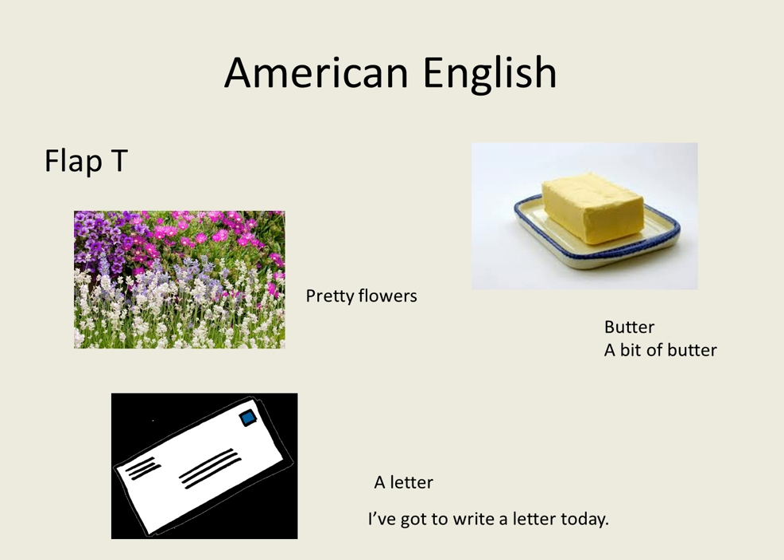In American English they have what is called the flap T, where in certain circumstances the T before a vowel sound will transform into a D sound. So in British English I would say 'pretty flowers,' whereas an American English speaker would say 'pretty flowers' — the T becomes a D. British: 'butter'; American: 'butter', 'a bit of butter', using the flap T.